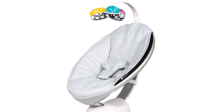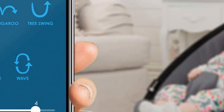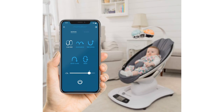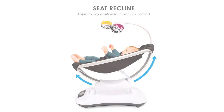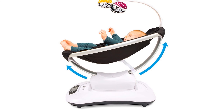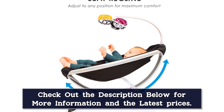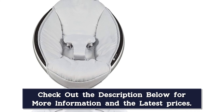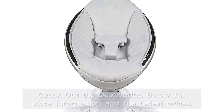The seat reclines to multiple positions to allow baby to lie back and relax or sit up and play. The MamaRoo is also Bluetooth-enabled so you can control the motion, sound, speed, and volume from your compatible smart device without disturbing baby. The overhead toy mobile now includes interactive, reversible toy balls — keep baby's attention with the sound of the crinkle ball, rattle, or reflective mirror ball. The 4 Moms app for iOS is compatible with all Apple devices newer than the iPhone 4S running iOS 9 or newer. The native Android app is compatible with most Android devices that support Bluetooth Low Energy and are running Android 4.3 or newer.